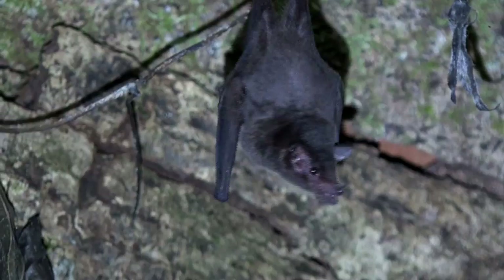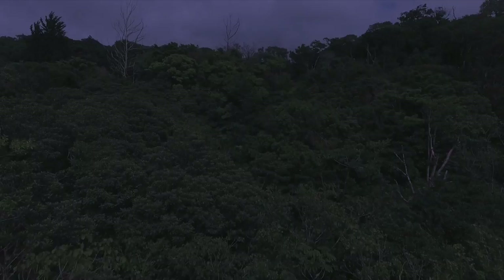As soon as it gets dark in the early evening, hairy-legged bats fly off looking for flowers and fruit. They are well-known in places like Monteverde in the highlands for feeding on hummingbird feeders.